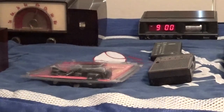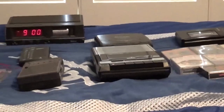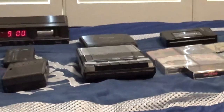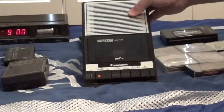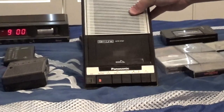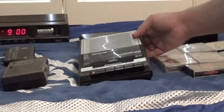Okay, this is a 1985 Panasonic RQ-2103 portable cassette player recorder. I showed you guys this the other day and it works very well.